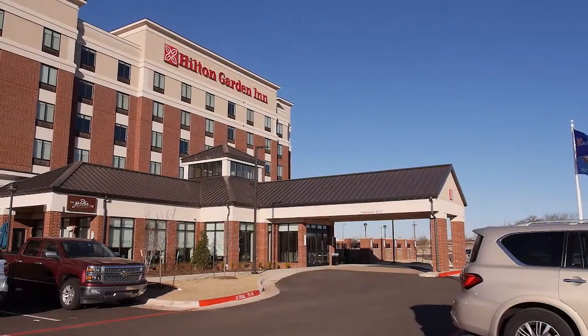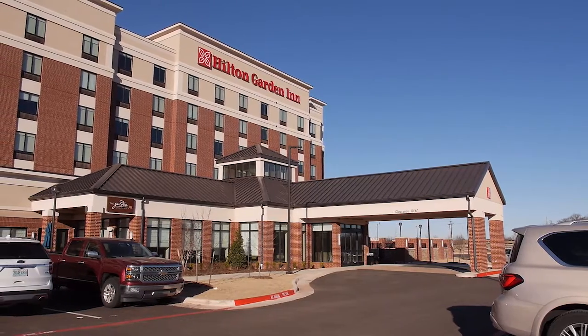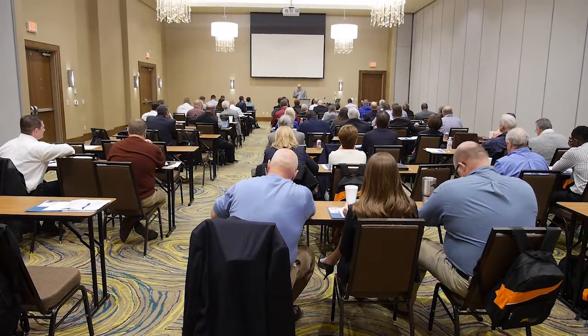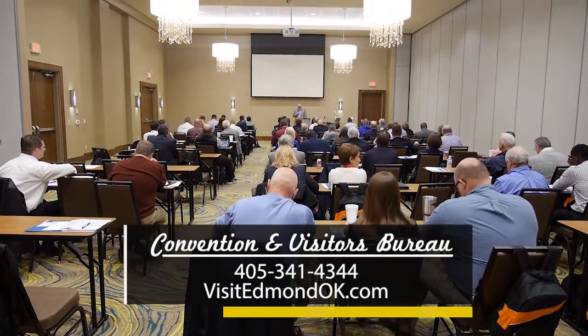Business has certainly been good for the Hotel Conference Center as well. We have things on the books out to 2022 — so three, four years out from now. And we have interest from groups further out than that.